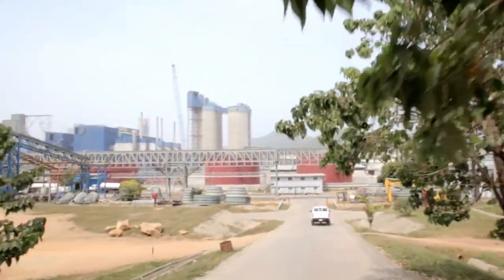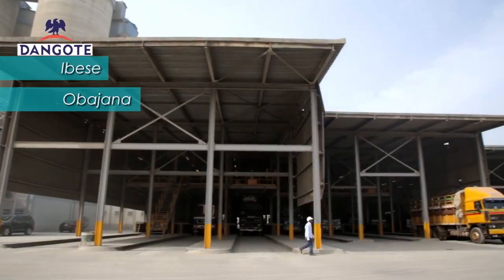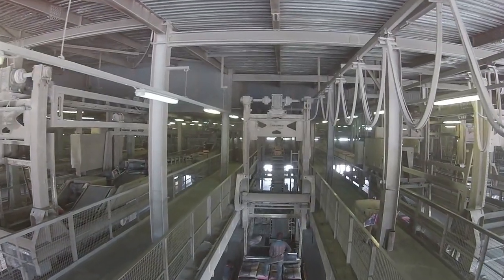We have three cement operations in Nigeria: one in Ebeshe, close to Lagos; one in Obajana; and one in Benue State. Obajana is by far the largest — it is perhaps one of the largest production sites in Nigeria and in Africa.